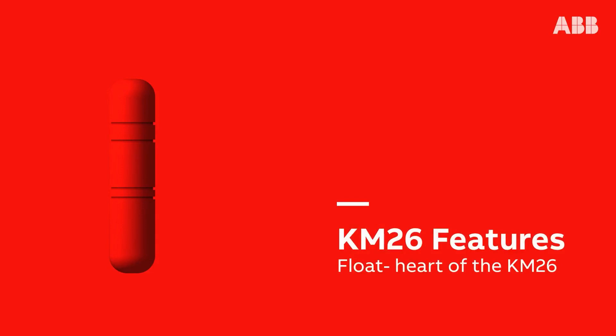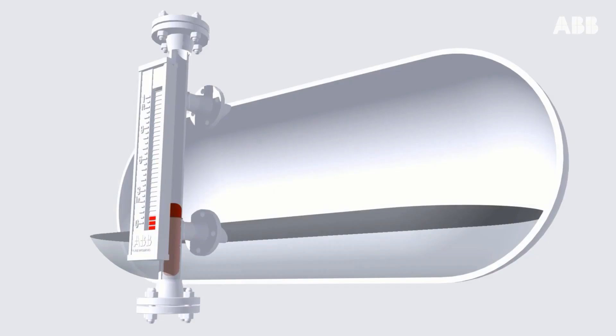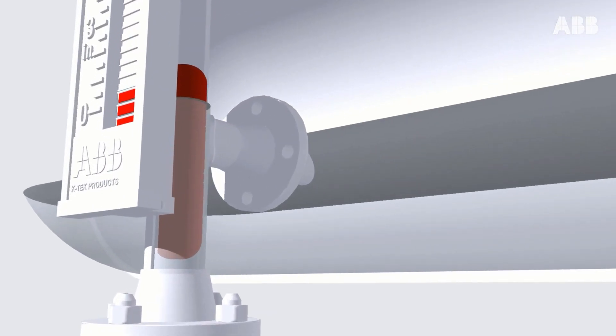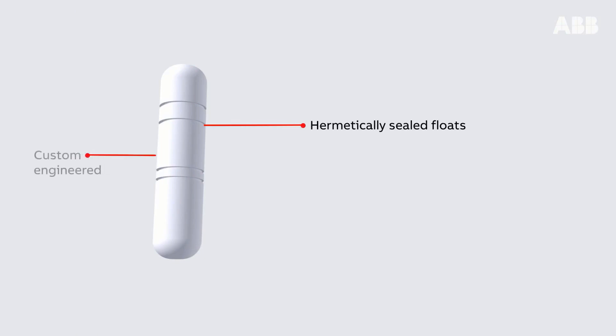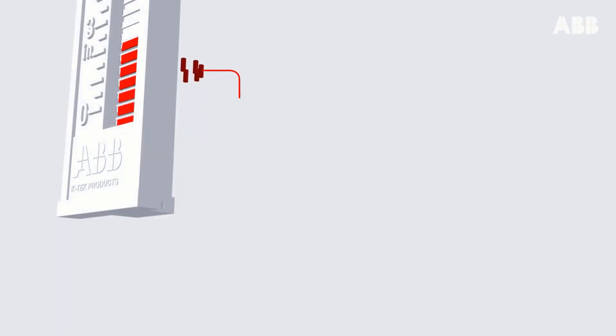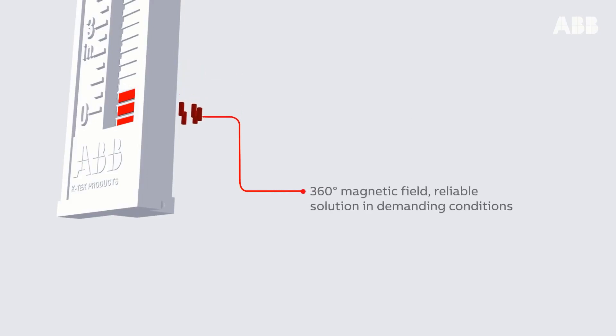Float features — the heart of the KM26. Hermetically sealed floats, custom engineered, with 75 grams positive buoyancy. 360-degree magnetic field, providing a reliable solution in demanding conditions.